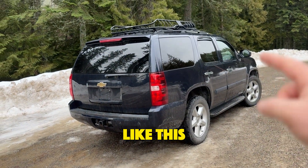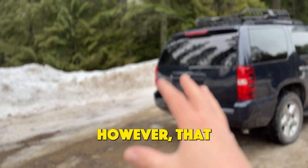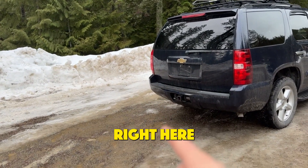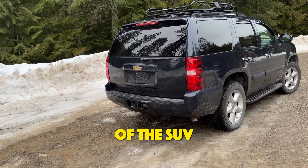What happens on an SUV like this is the airflow goes up and over the roof and then keeps going. However, that causes a dead airspace right here that picks up dirt on the back and brings it up and onto the back of the SUV.